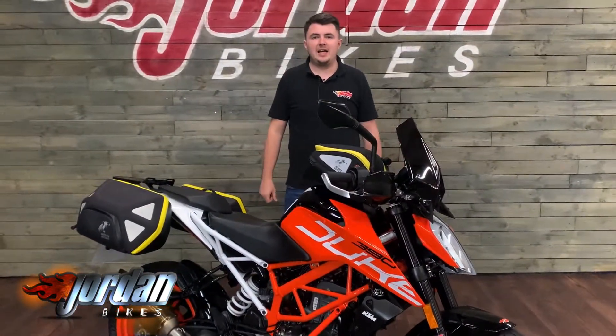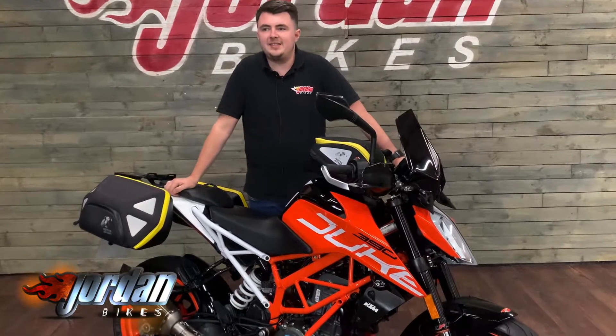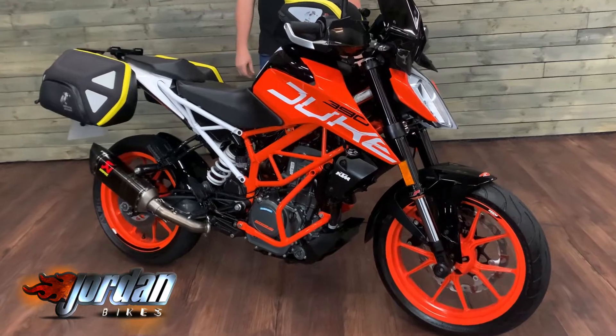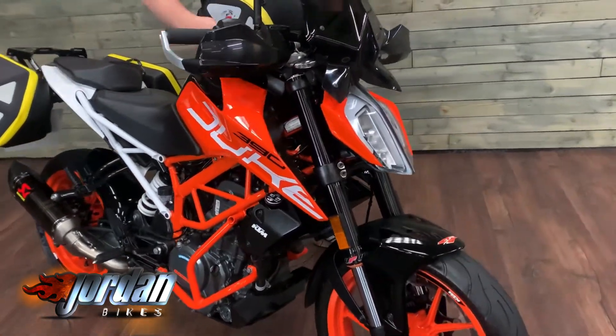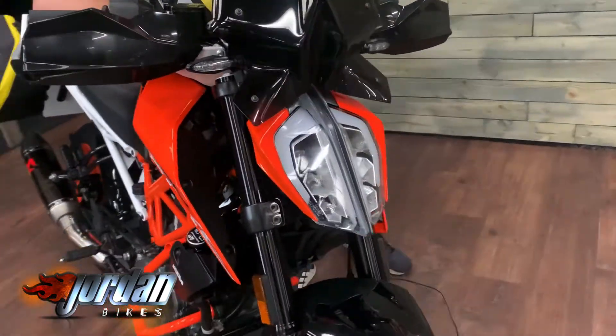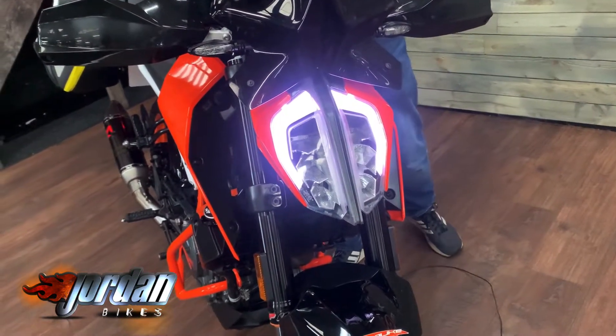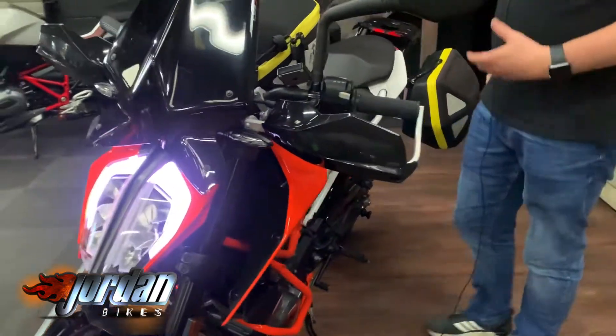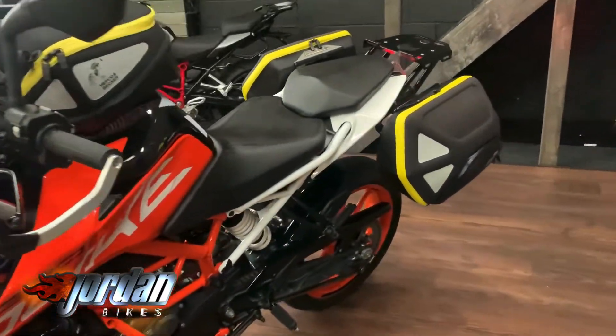Hi guys, it's Dylan at Jordan Bikes. Today we have for sale a KTM Duke 390 ABS 2017 bike on a 17 plate. It is the facelift model, so it has got these really funky LED lights at the front. Done 9,279 miles from new, and it's got more extras than the cast of Titanic.